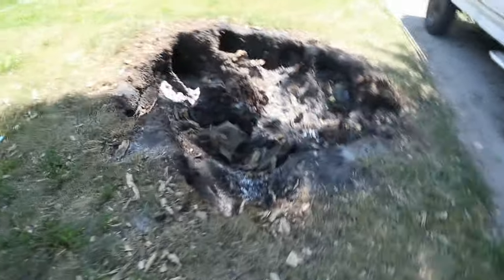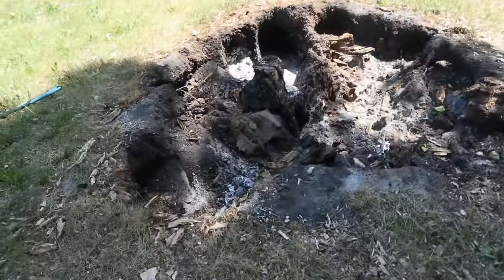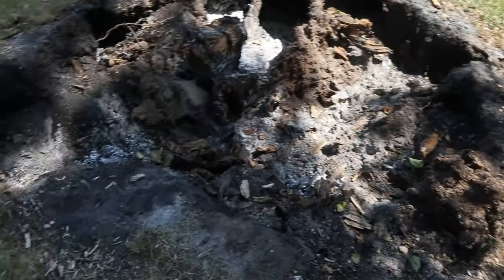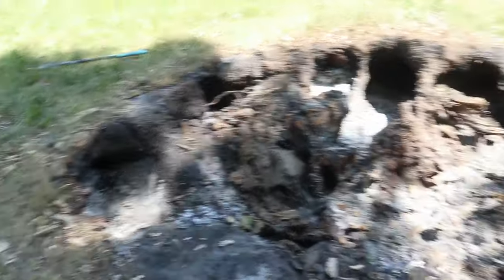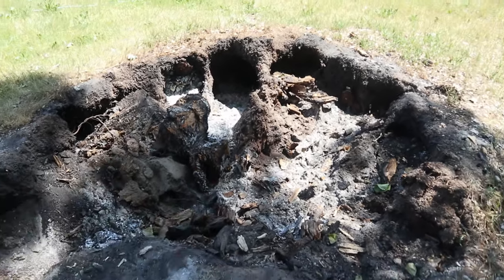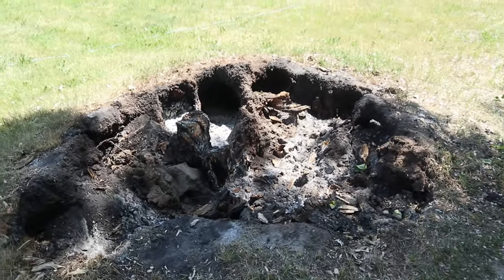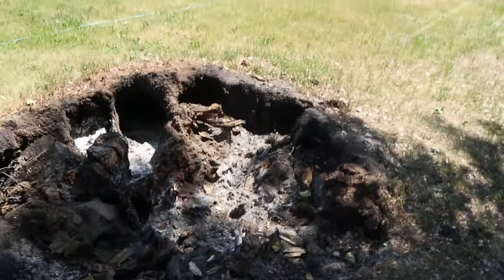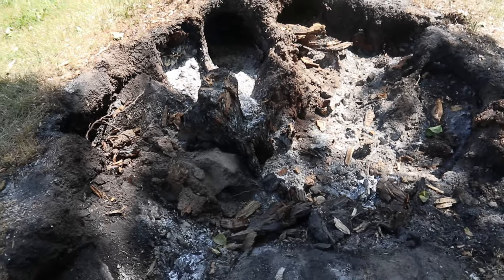Over here we had a big stump that we just burned. There are holes everywhere from the roots being burned up and we just didn't want it here anymore. Hopefully once it's done smoldering and bringing up all the rest of the roots, we'll cover it up and level it out. That was kind of an interesting project for sure.